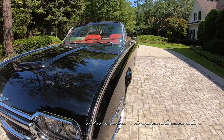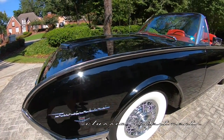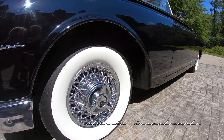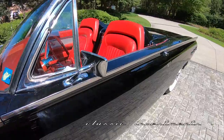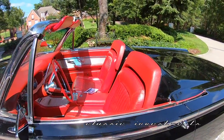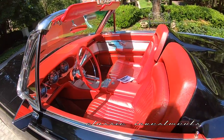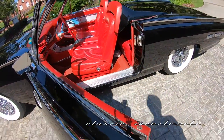The majority of them were finished in Rangoon Red. Only a limited number were finished in Raven Black and even fewer with the red interior, which is leather. This car has traveled 32,000 original miles from new, and it was acquired from the granddaughter of the original owner. And it drives and handles like a 32,000 original mile car — it is just an absolute pleasure to drive.